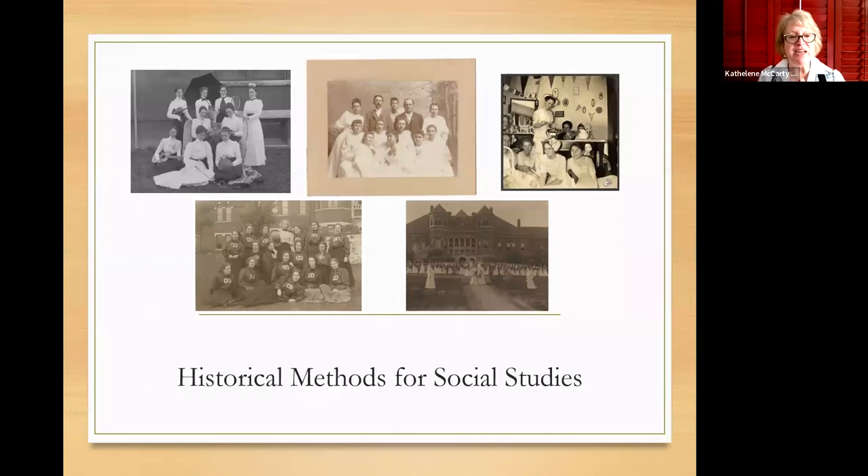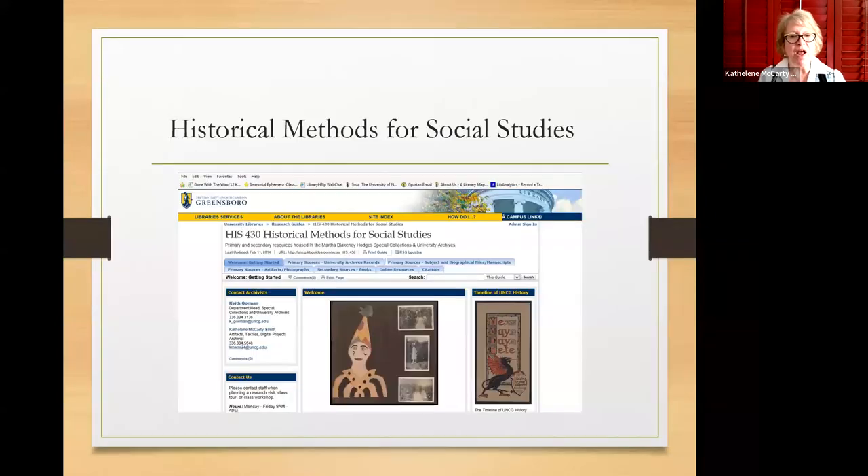Historical methods for social studies is a required course and we've had some really great projects with that. We can also set up lib guides for different classes — you see this one is for History 430. The lib guides give students access through tabs to digital sources online, primary sources they can't necessarily get online, and explain the difference between photographs, artifacts, and secondary sources. This is a great method so students don't have to remember who to contact or where to find online sources — they have it right in the lib guide.